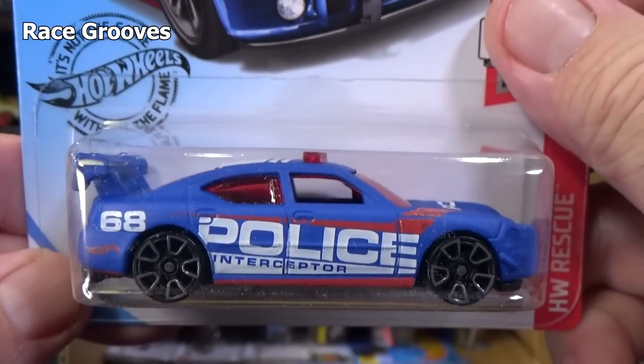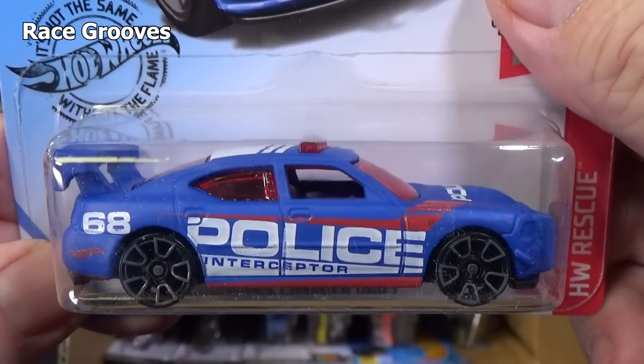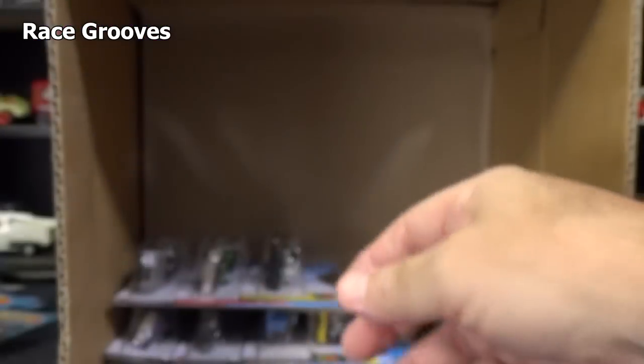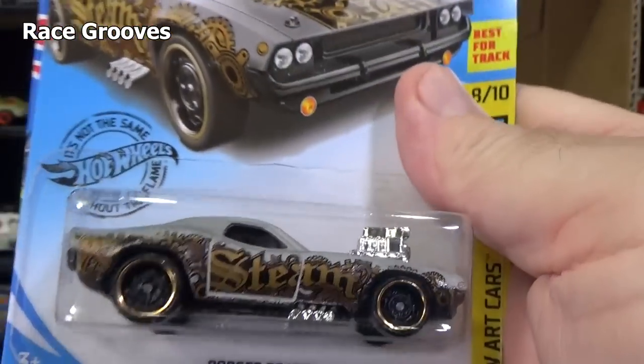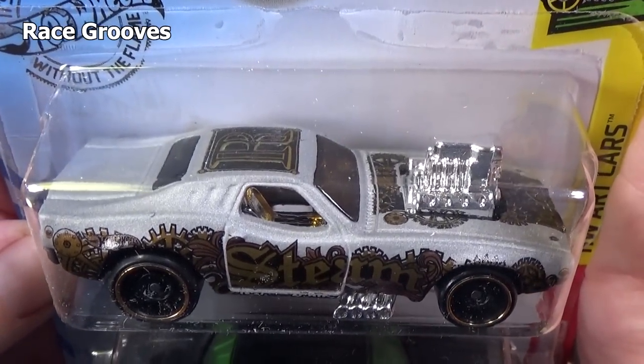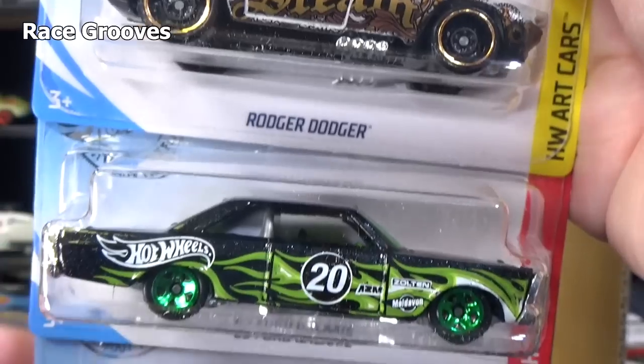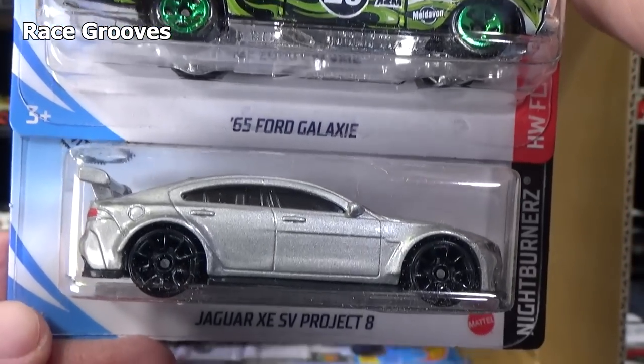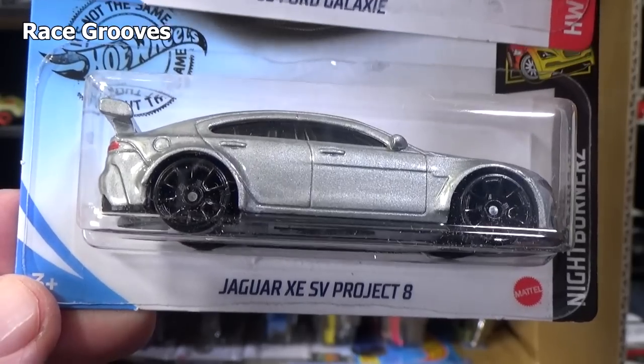Dodge Charger Drift — this is in a flat paint, it is not glossy. Roger Dodger. Another Ford Galaxy — love this car. And I'll be doing a feature on that on Mr. Grooves.